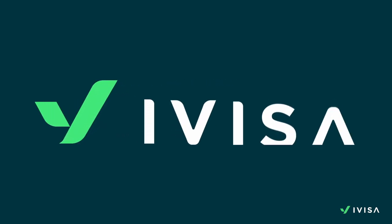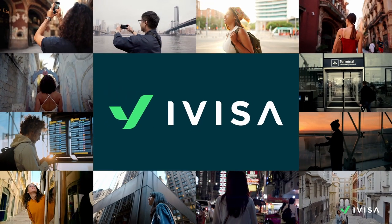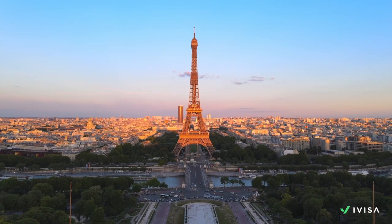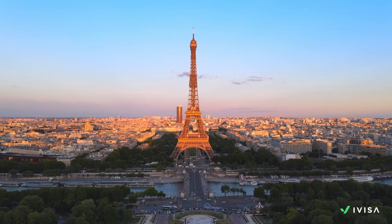Hello travel enthusiasts! Welcome back to iVisa's channel, your go-to place for everything you need to know about travel documentation. Today we're talking about subjects that you might be wondering about if you're planning an exciting trip to France.